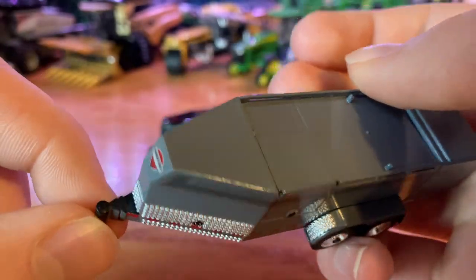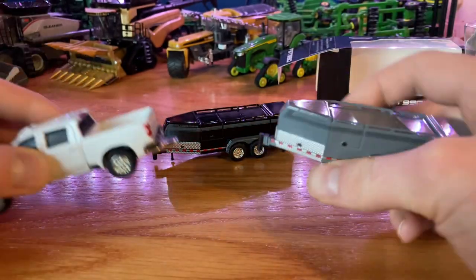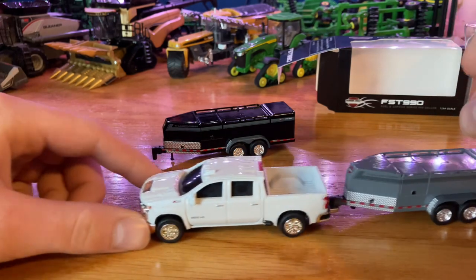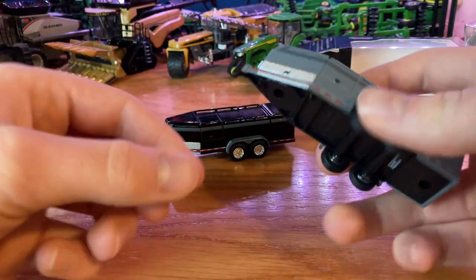First off, here in the front we do have the hitch, which is a normal sized hitch. So you'll be able to hook up to something like the Ertl 2500 Chevy pickup truck. It does hook up to there, so that's pretty cool.